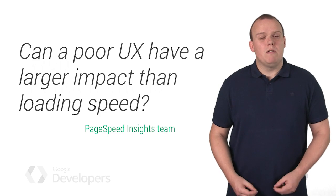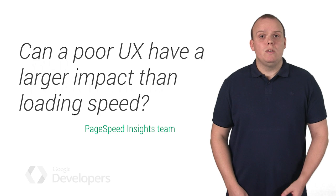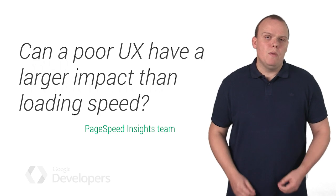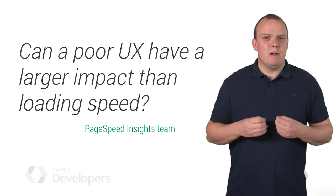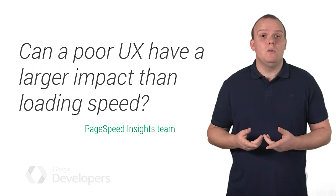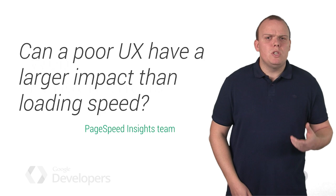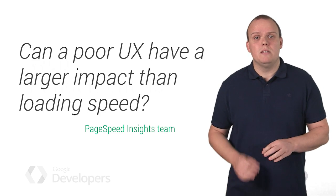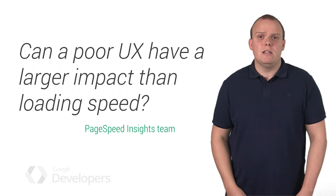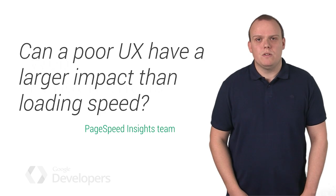The Google PageSpeed team had a great question: for a mobile page, does poor usability diminish the benefits of a fast page load? On the web, if the average page load time is about seven seconds, and we at Google recommend that you should aim to load your page in less than two seconds, but even if you achieve those goals and the user has to spend an additional five seconds pinching and panning and zooming just to find the content they're interested in, then the site really isn't fast at all.